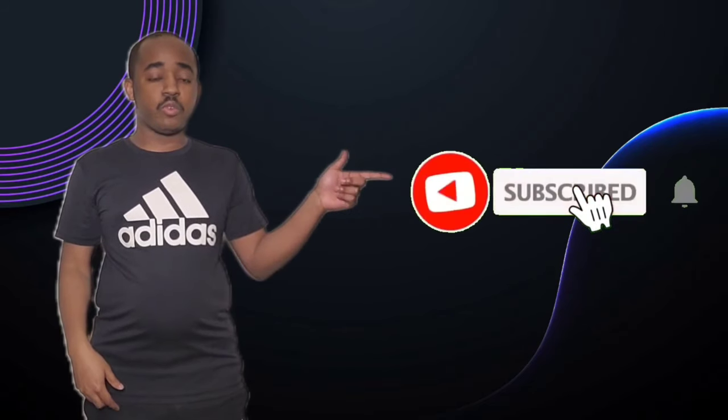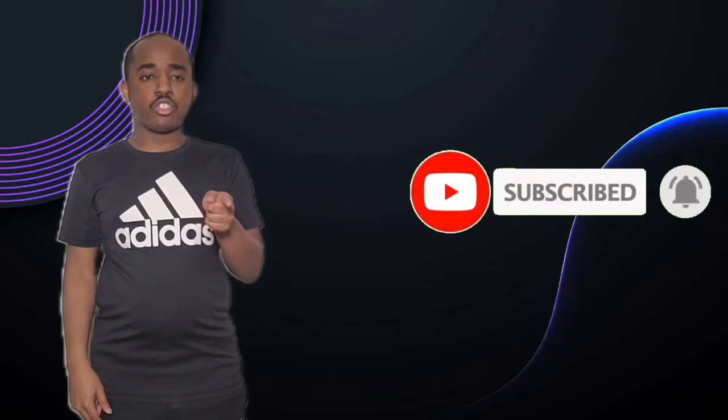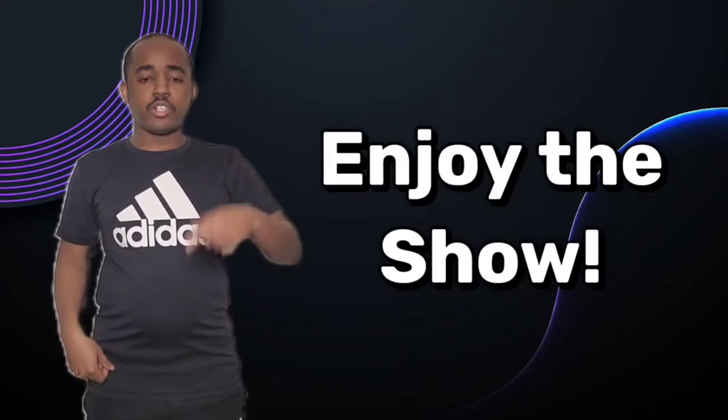Hello everyone, it's Brandon here, aka SlimBrandMe15. If you guys like my videos, please hit the subscribe button and hit the notification button. And also, don't forget to like or share this video. You can also check out my other social media accounts. The links are now in the description below. So sit back and relax and enjoy the show.